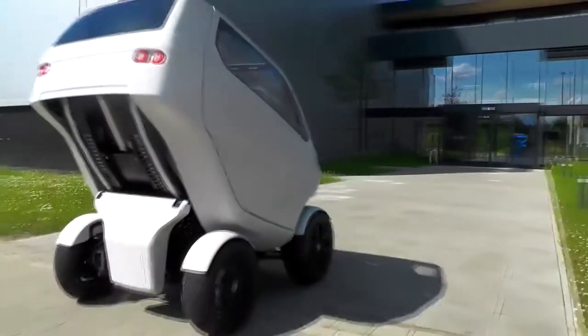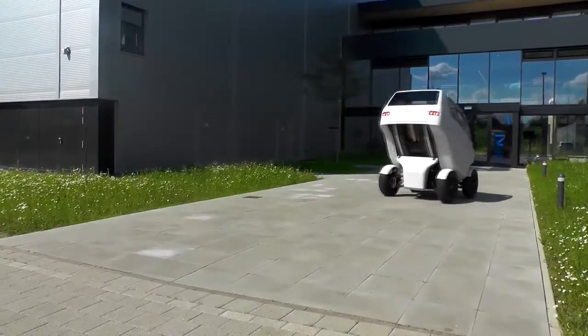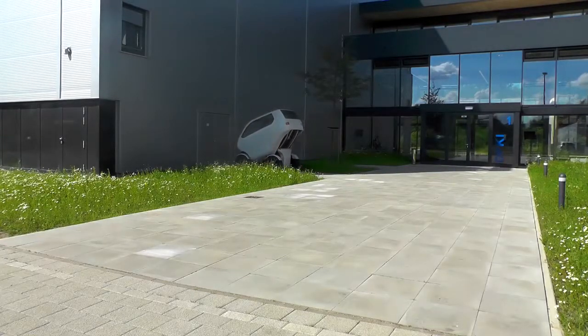If a parking space isn't quite big enough, the EO Smart can suck in its gut by lifting the body over the rear axle, allowing it to contract from a full length of around 7.5 feet to around 5.2 feet.